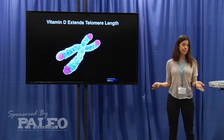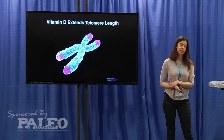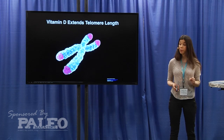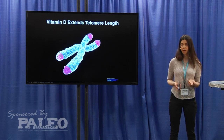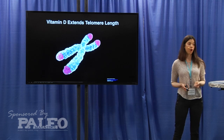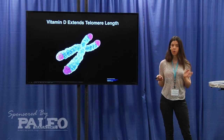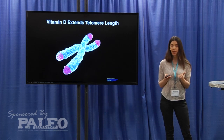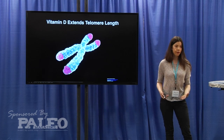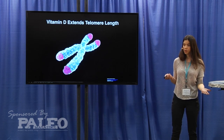This brings me back to vitamin D. A few studies have looked at its role in telomere length, and one I particularly like was done on 2,100 different twin pairs. They measured serum vitamin D levels and found that twins with the highest levels of vitamin D had the longest telomere length, while those with the lowest levels had the shortest. The difference in telomere length corresponded to five years of aging — even though twins were chronologically the same age, the cells of those with shorter telomeres looked five years older.